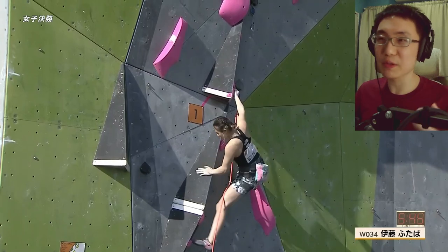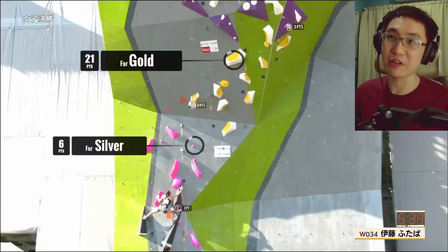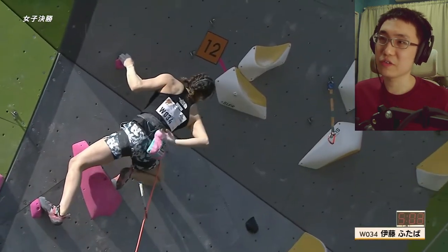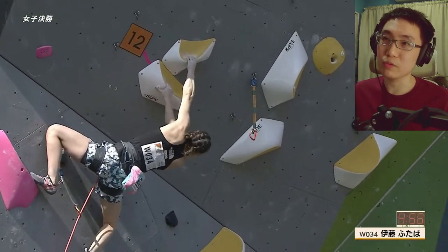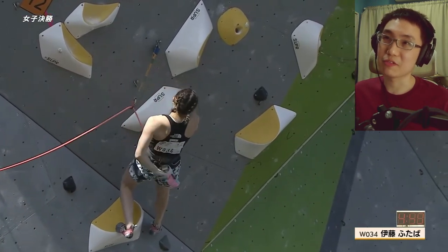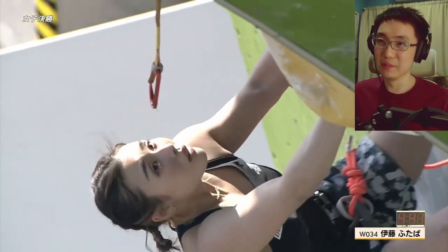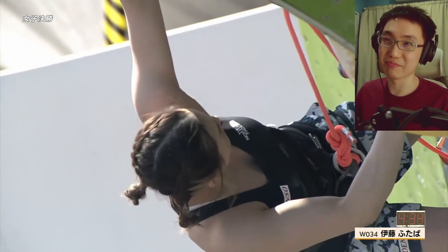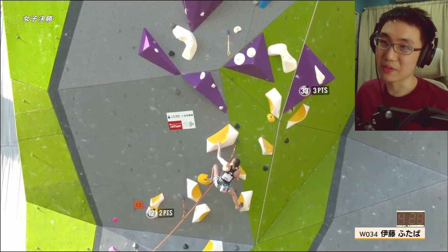Ai Mori secures some points on the board — she's actually 4th after bouldering. Now Futaba Ito is first to climb on the lead wall. She's a boulder specialist but needs to score very well here to beat Anon Matsufuji, who was on fire in the boulder round — quite unexpected based on her previous results. She's always been a regular finalist but didn't seem like medal material until now. Moving into these yellow Super Holds — a new company making high quality volumes — the route looks controlled so far.